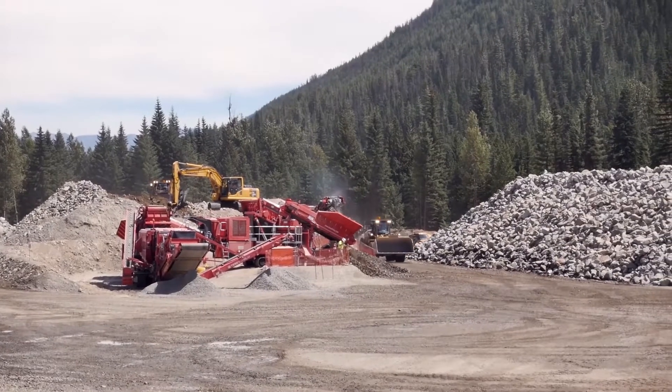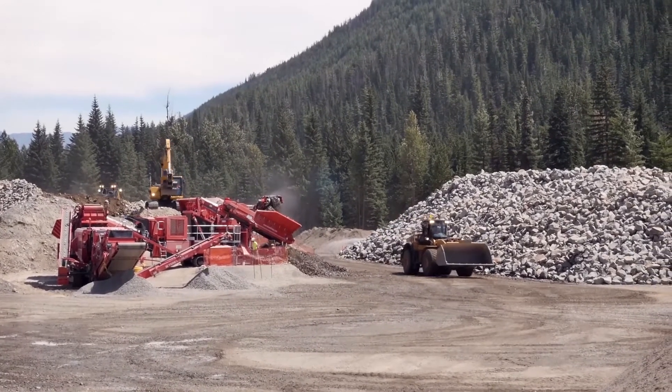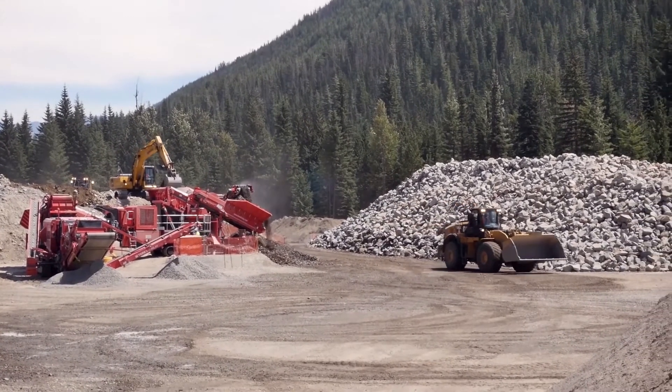This is a project that shuts down during the winter, but this is the middle of summer 2014. What have you accomplished this summer, and what do you look forward to in 2015?